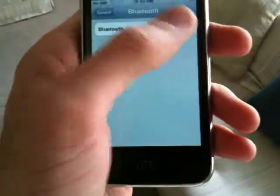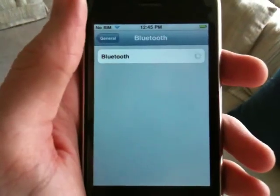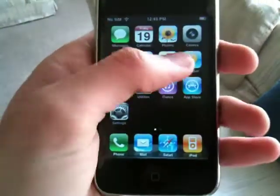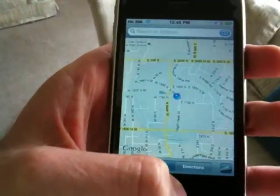I'll show you the Bluetooth works on it — there it goes. How about GPS? You can see it's found our location here. There it is.